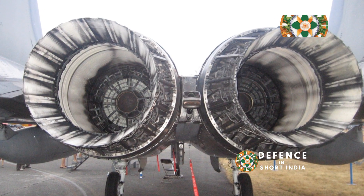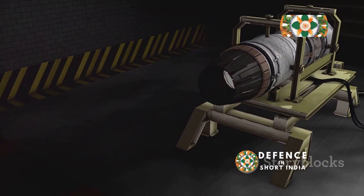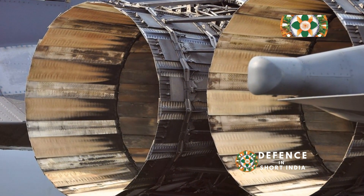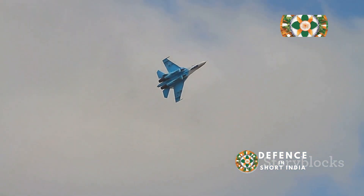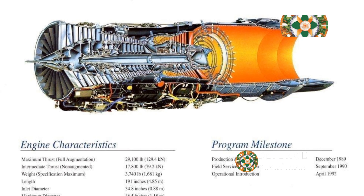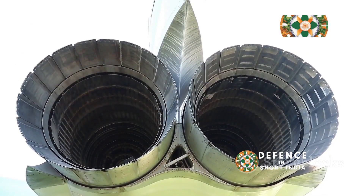The AL-31 has seen several iterations, each introducing improvements in performance and reliability. A notable feature of the AL-31 is its thrust vectoring capability. This technology allows the engine's exhaust nozzle to move, directing thrust in different directions. Thrust vectoring significantly enhances an aircraft's maneuverability, enabling it to perform sharp turns and complex aerial acrobatics. This capability provides a distinct advantage in air combat situations.